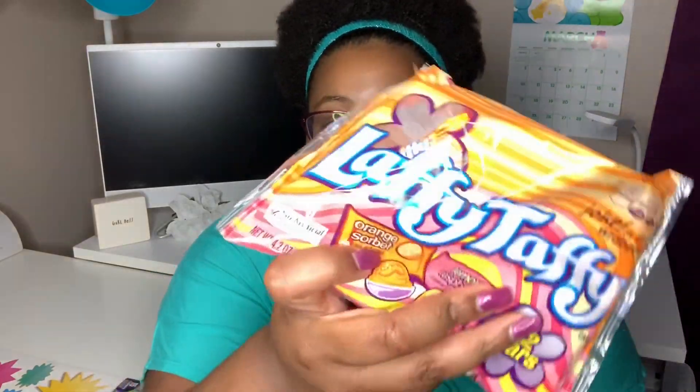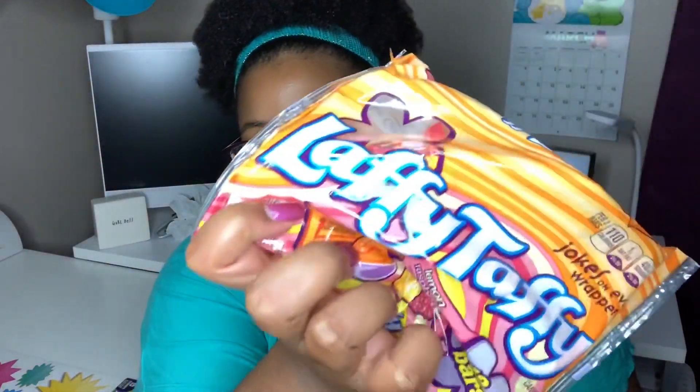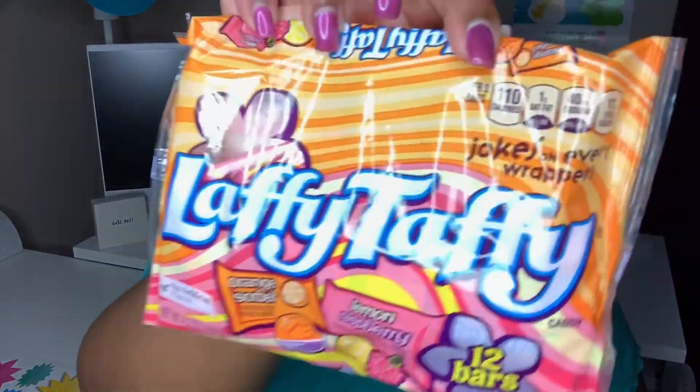I also got — and this looks pretty good, I might go back and pick up another one — this is a bag of Laffy Taffy in orange sorbet and lemon raspberry flavors. You get 12 bars and it's 4.2 ounces. That raspberry sounds pretty good, and the orange sorbet sounds good too even though I typically don't like orange flavors.